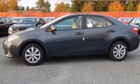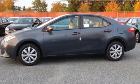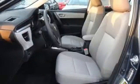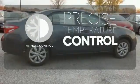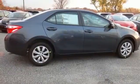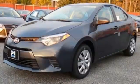Whether you are stuck in traffic or heading down the open highway, the Entune Audio with touchscreen will make sure you have the perfect soundtrack. Select the perfect temperature with climate control. This Corolla doesn't just get you there — it gets you.